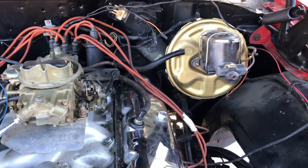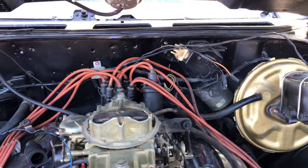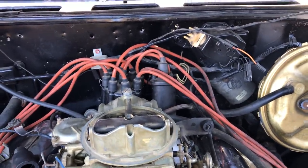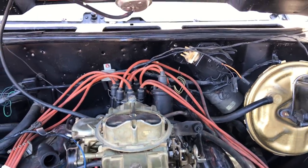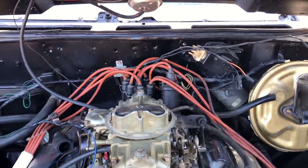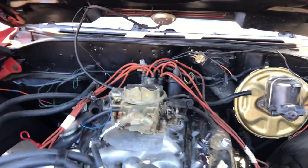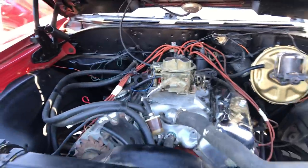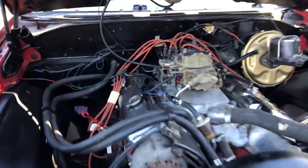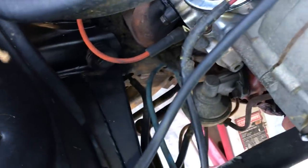One of the big determining factors that this car is not a Supersport car: this car is definitely an automatic car, and all Supersport cars were born with a Turbo 400 if they were automatic. The provision for the kickdown harness would be in the firewall — this car does not have that provision. That is one of the main determining factors. Also, Supersport cars had 3/8 fuel line, and this car does not. It's too small — it is the smaller fuel line.